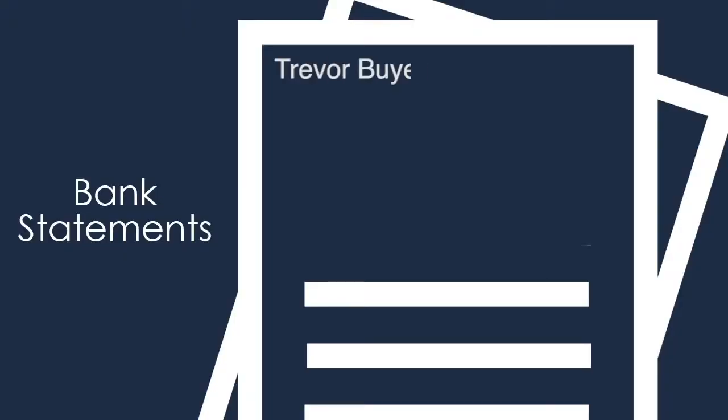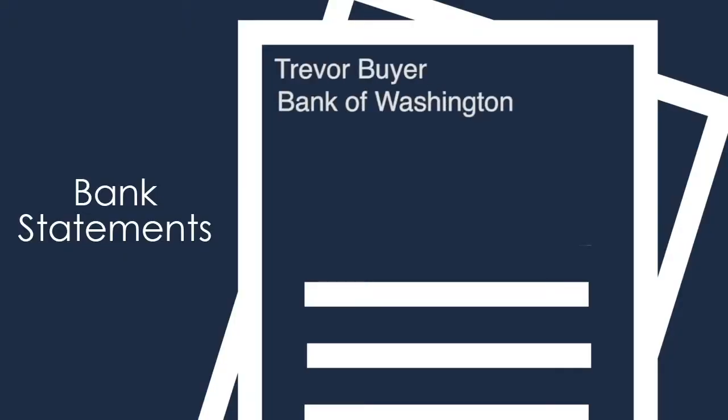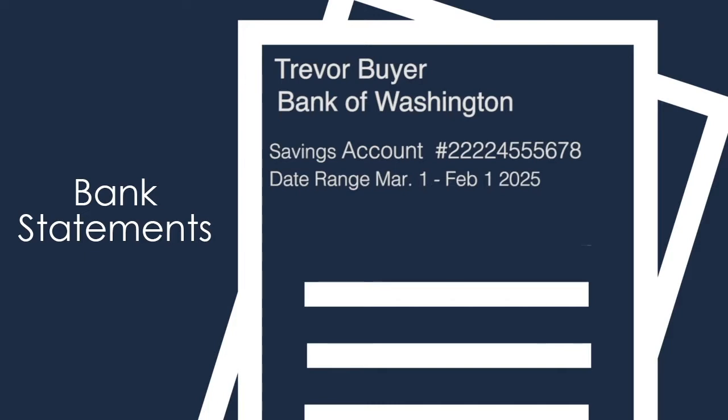When using online banking to gather your bank statements, be sure to download your bank statements and not a snapshot of the account summary. When looking at an account summary, there is no way to really know if it's your money or even a real account. For example, a bank statement will look something like this — it's got your name, your bank name, your account number, and the date range for the statement.